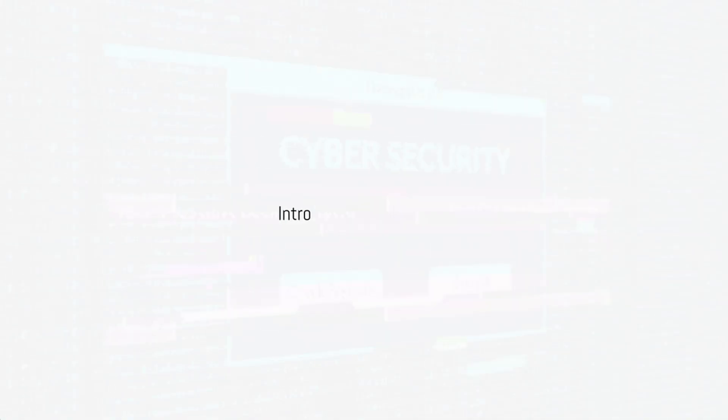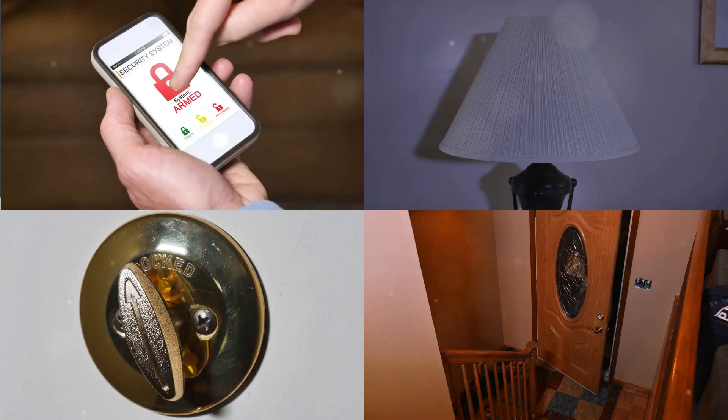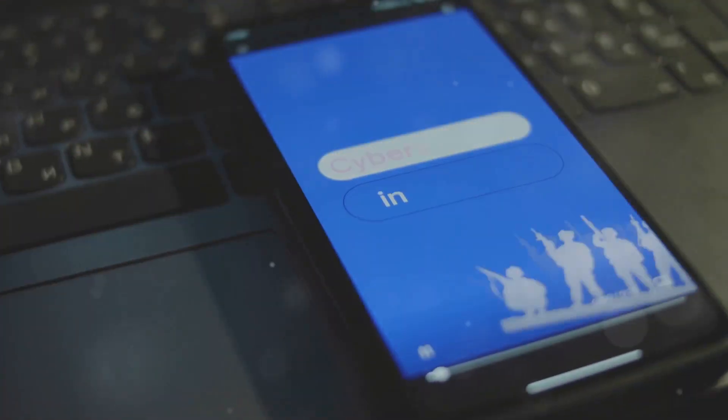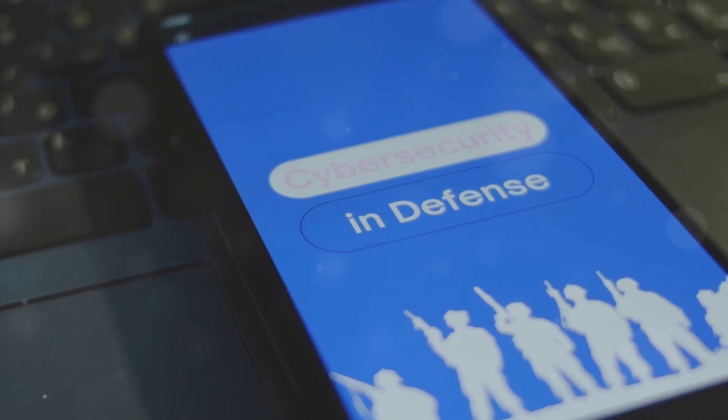Yo what's up everybody, it's Offensive Wireless and welcome back to the channel. Today we're diving deep into the world of Bluetooth security — or should I say insecurity — with the top 5 Bluetooth attacks you absolutely need to know about.